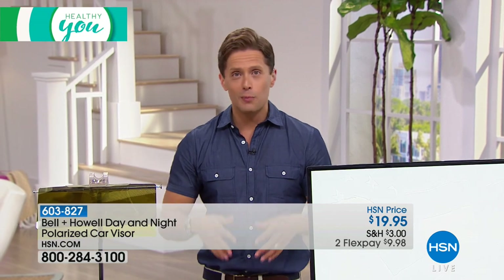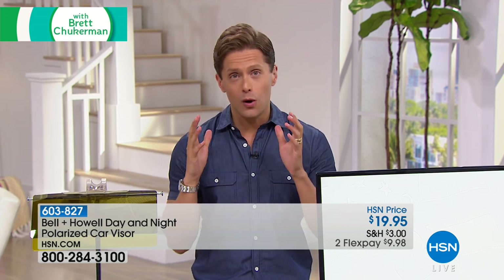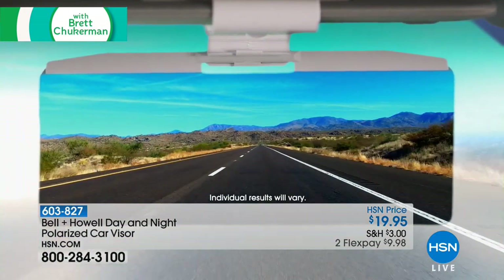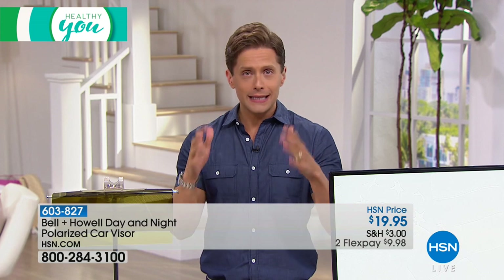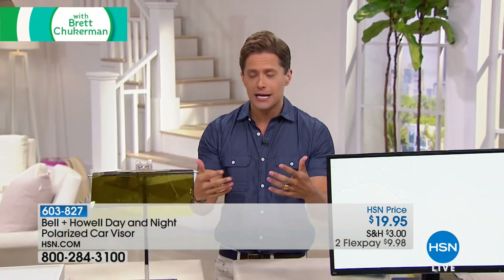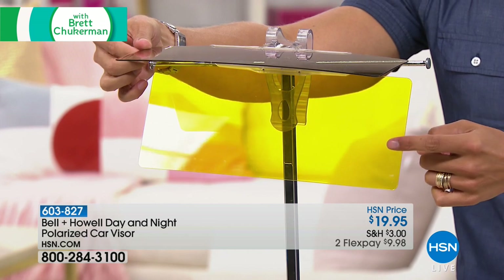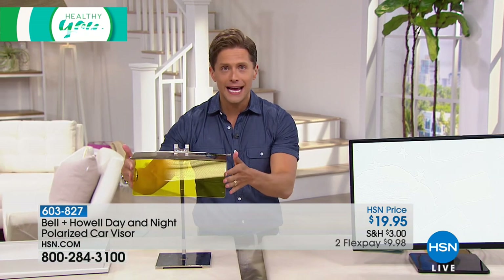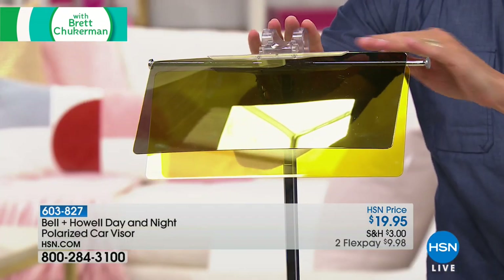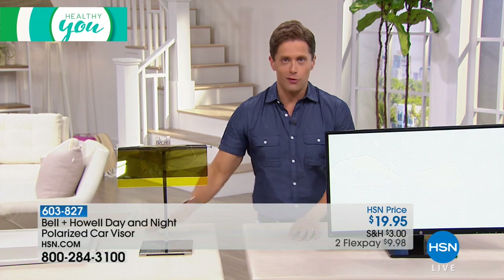The summer means a lot of road trips, trips to the store, the park, the beach — and it also means a bright, blaring sun. We have a way to make you a safer driver and protect your eyes from the sun and glare. It's a one-of-a-kind product from Bell & Howell — a polarized car visor. With the flip of one panel you basically get a built-in set of sunglasses, and at the flip of another panel you protect your eyes against glare from cars at night. Available only here and right now on Healthy You — $10 on FlexPay.